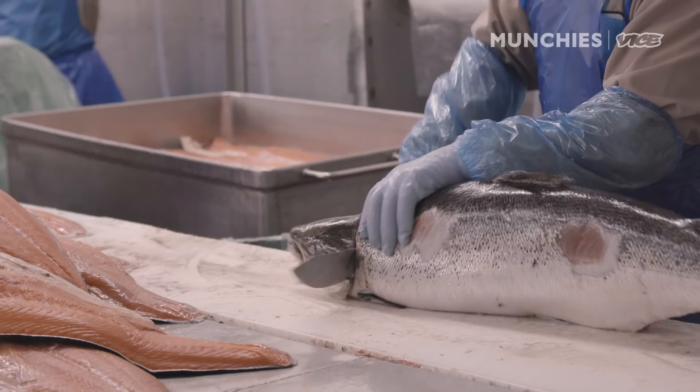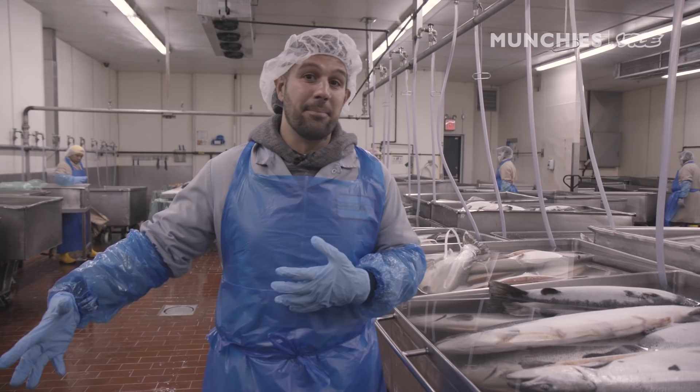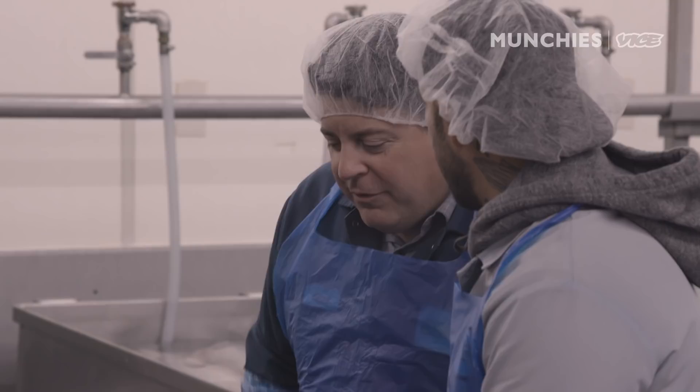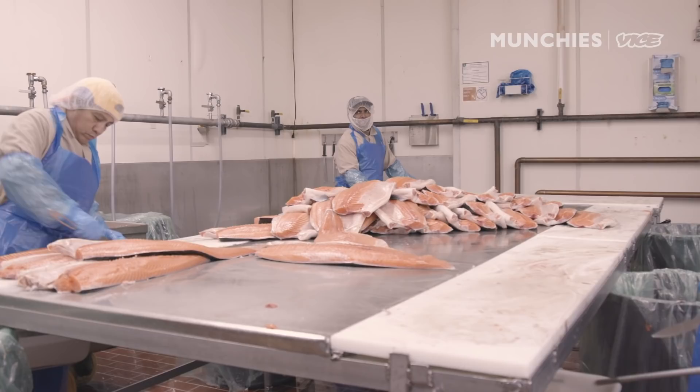This is the salmon processing section of the factory — sort of what Acme is known for. I have the best guy in the business to show me, and he's also an old friend and one of our first regulars at Best Pizza. Filleting a fish like this is a very specific technique that takes some time to learn. These guys behind us have been doing it for at least 15 to 20 years — they're going to make it look easy, but we'll get you up to speed.